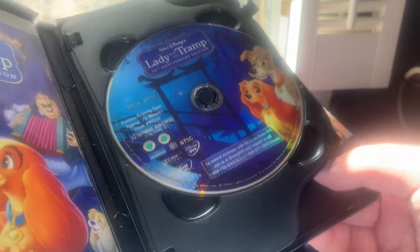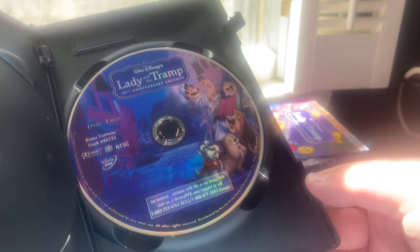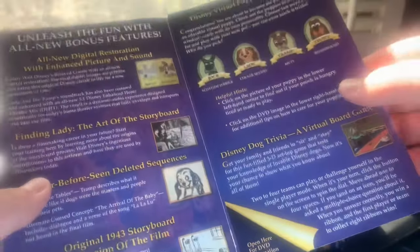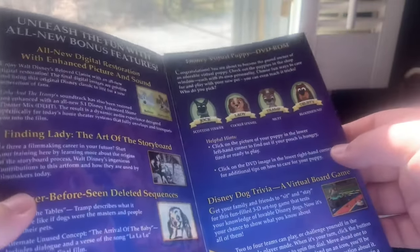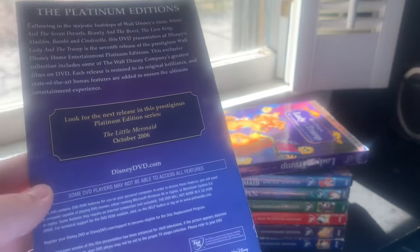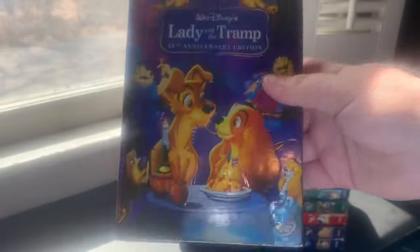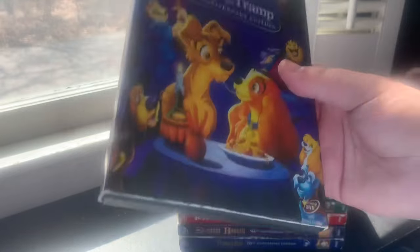These discs are on extremely cool holographic discs. Disc One has the movie with Lady and the Tramp; Disc Two bonus features has Joe, Tony, Jacques, Trusty, and Peg. The DVD guide reads 'Unleash the fun with all-new bonus features' showing the Disney Virtual Puppy DVD-ROM, with 22 chapter selections. The back advertises The Little Mermaid October 2006. I also have the 2012 Diamond Edition DVD and the 2018 Signature Collection Blu-ray. Lady and the Tramp is a great classic.